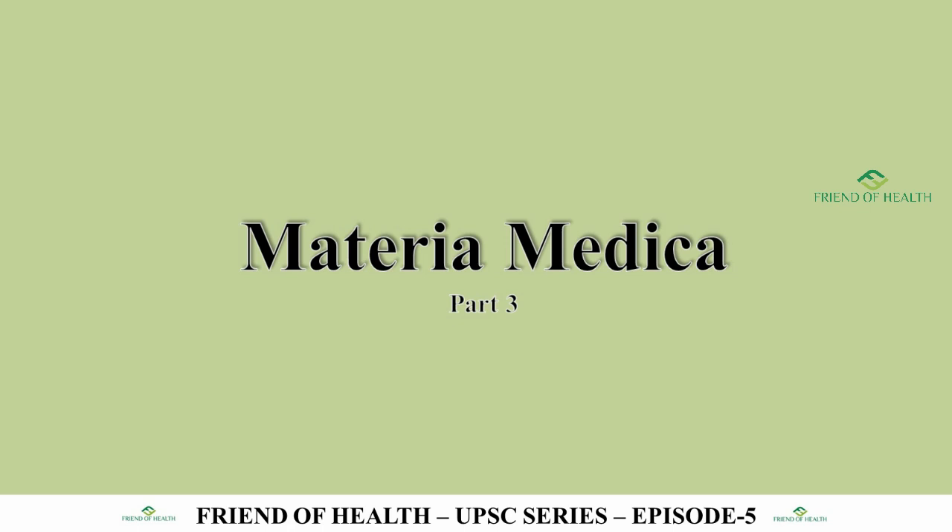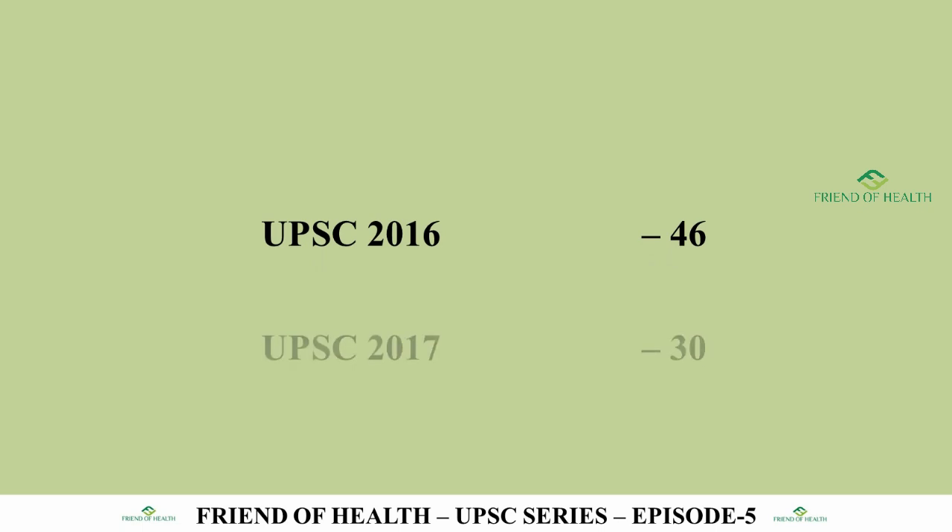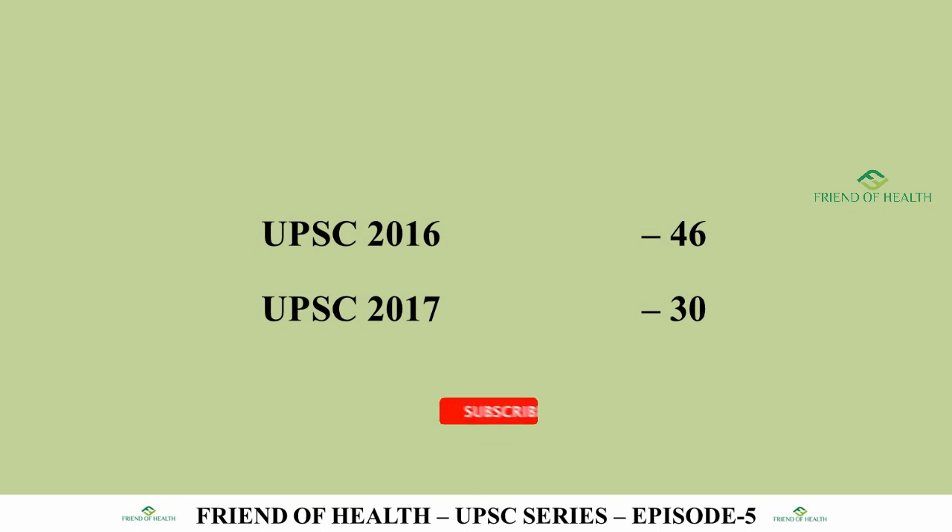We have covered the 2016 and 2017 question papers — the recent UPSC exam question papers — and all the repertory questions. In Materia Medica, UPSC 2016 had 46 questions and UPSC 2017 had 30 questions. In this video we are covering the 26 remaining questions at a stretch.